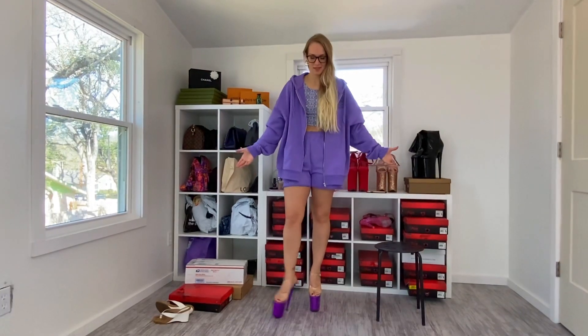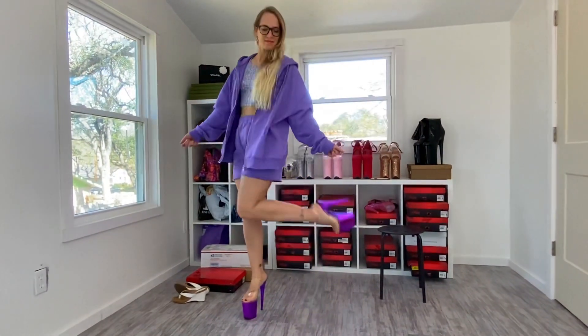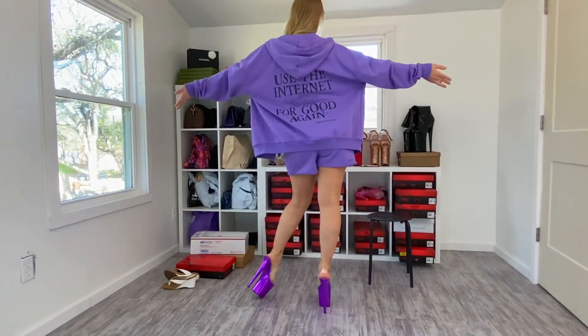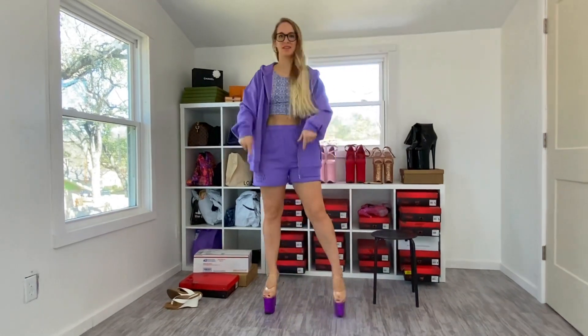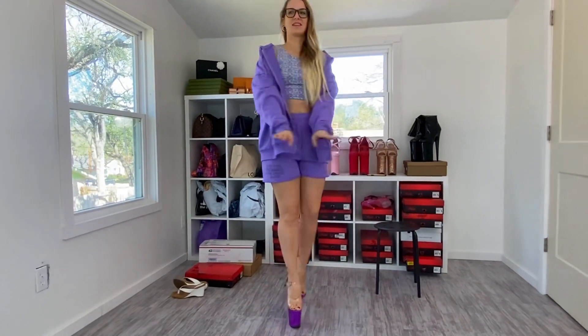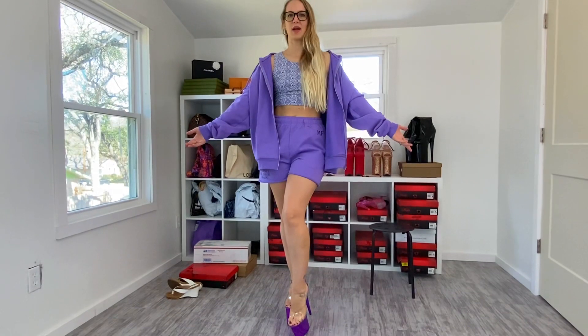So now we're going to get the full outfit — in kind of a cramped space — full outfit. And then we're going to get just the heels. I just really like this. Comfy, at home, I don't give a crap look.